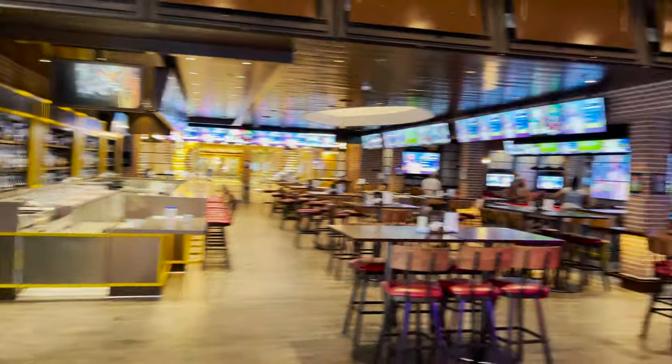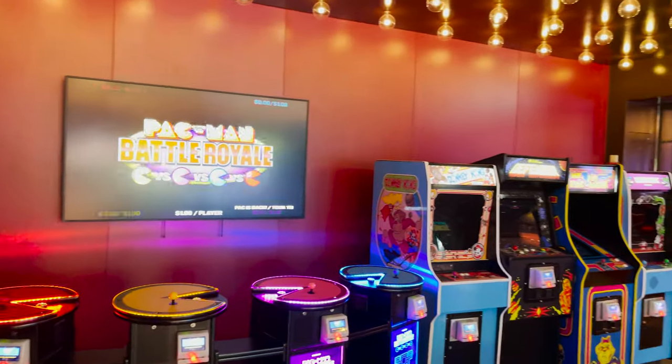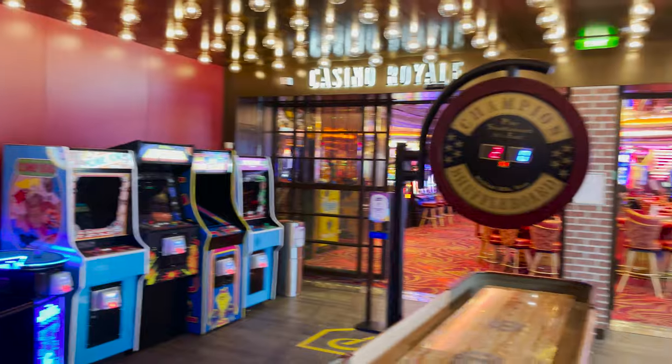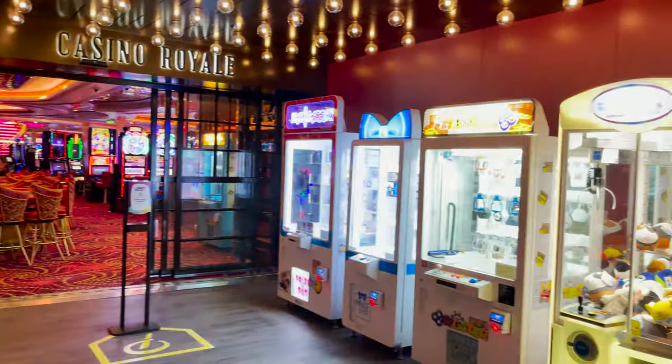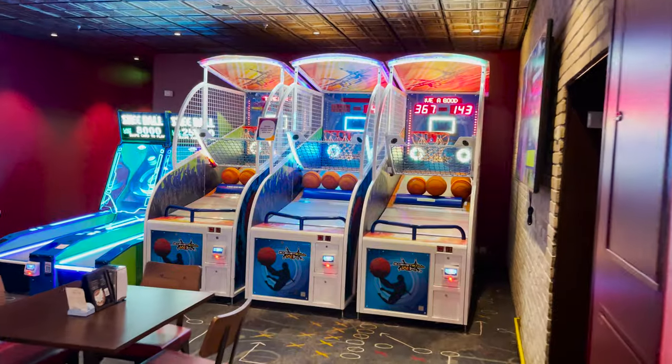A tip for arcade games on Royal Caribbean: if you know you'll be playing, purchase arcade credits ahead of time on the cruise planner or My Royal Cruise — you get a discount, like $25 of credits for $20, roughly a 20% savings.